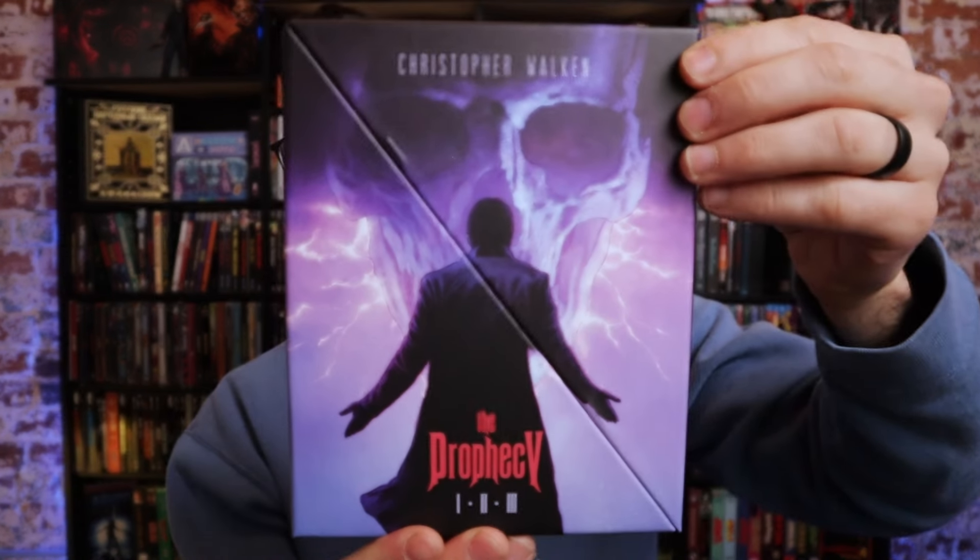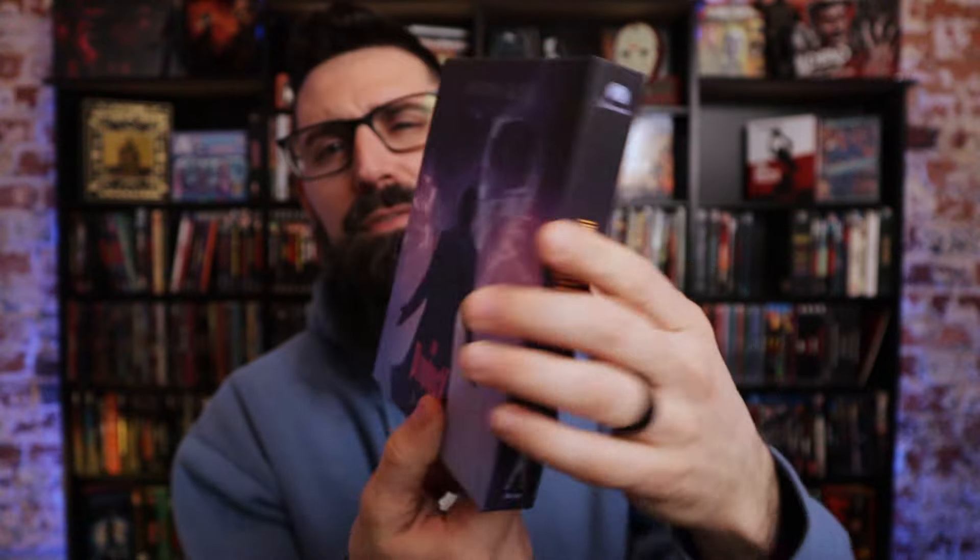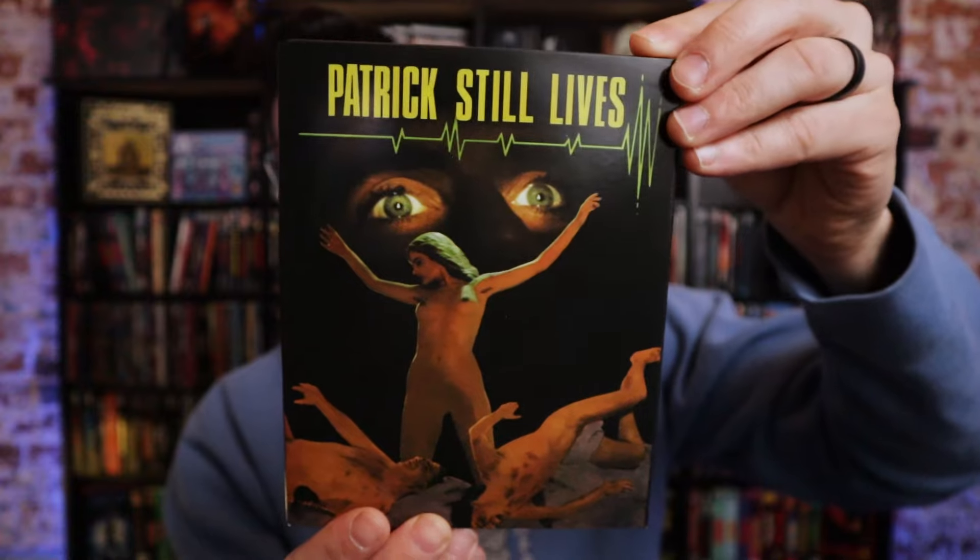My favorite thing that Vinegar Syndrome did last year was The Prophecy Trilogy. I do have a full unboxing and review video, so check that out if you're interested to see how it looks on 4K. Next we've got a couple of weird ones — Pathogen, which I haven't opened yet, I picked up secondhand and I'm looking forward to seeing what it's all about. And then we've got Patrick Still Lives, which is like a pseudo-sequel to Patrick. Both are weird movies.